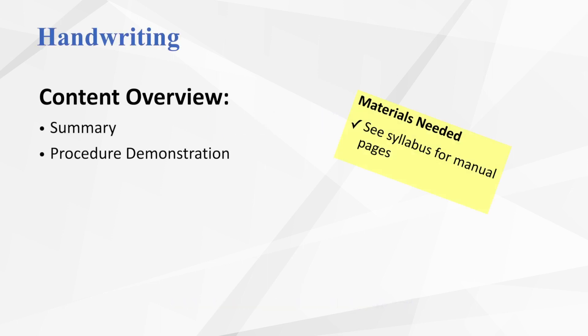In this section of training, we'll explore the topic of handwriting. We'll begin by providing a summary of what research tells us about the importance of handwriting, go over some important foundational skills, and how to support students that are developing those foundational skills. We also provide some brief tips on how to directly teach formation of a new letter. There will be a couple of brief procedure demonstrations included in this section of training.